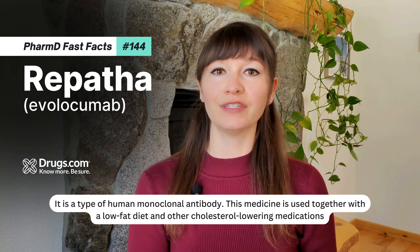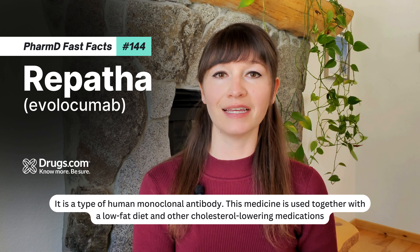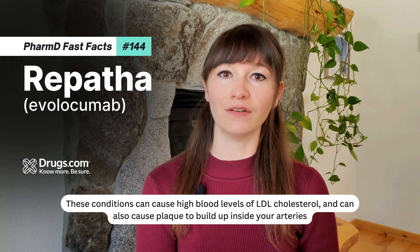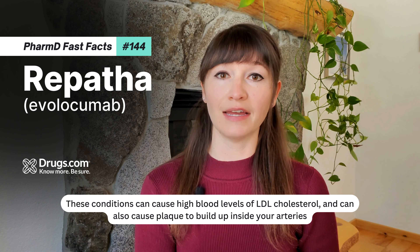This medicine is used together with a low-fat diet and other cholesterol-lowering medications in people with homozygous or heterozygous familial hypercholesterolemia, inherited types of cholesterol disorders. These conditions can cause high blood levels of LDL cholesterol and can also cause plaque to build up inside your arteries.